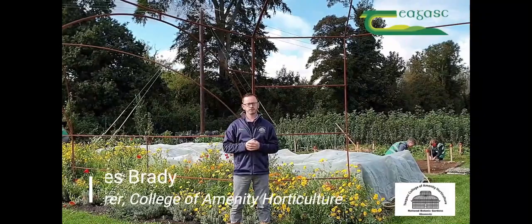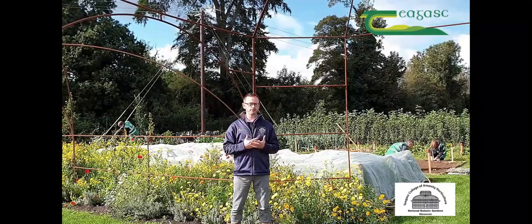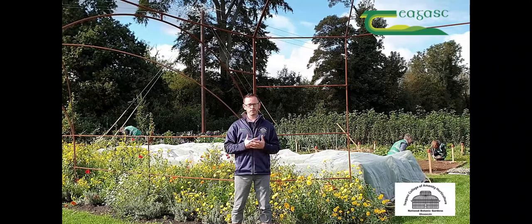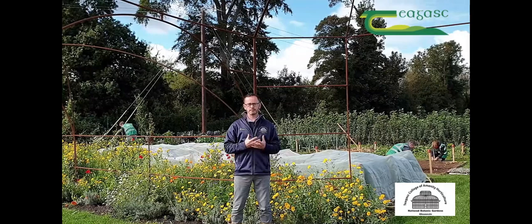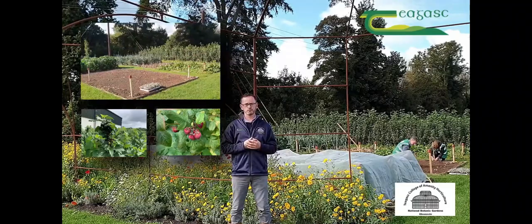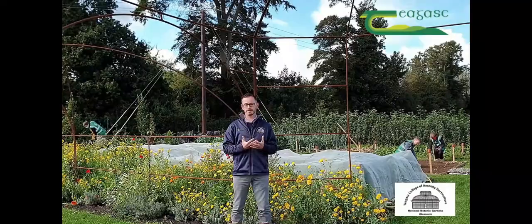Hi, my name is James Brady and I'm a lecturer here in the Teagasc College of Amenity Horticulture at the National Botanic Gardens. One of the streams we offer is food production, running QQI Level 5 fruit and veg production, Level 6 market gardening, and our degree programme Level 7 sustainable food production. The courses run through a blended learning model — lectures online through Moodle — while practicals are based in Teagasc Ashtown, where we have an extensive fruit and vegetable garden with a mixed orchard, fruit plantations, and vegetable beds.